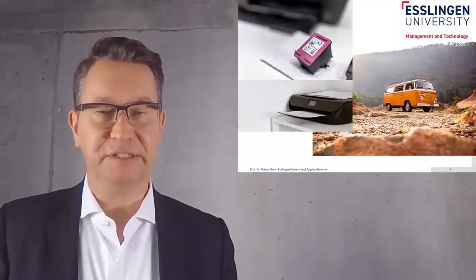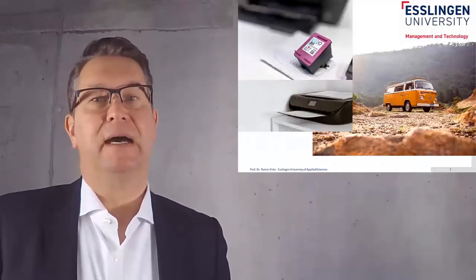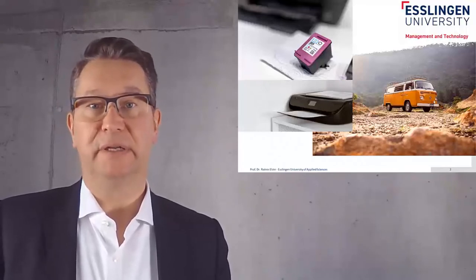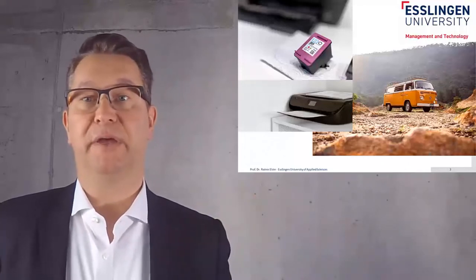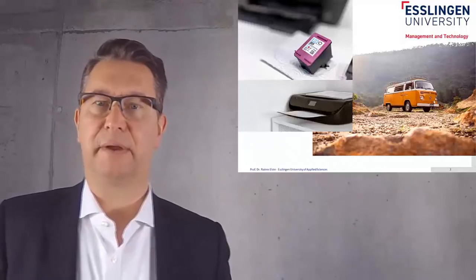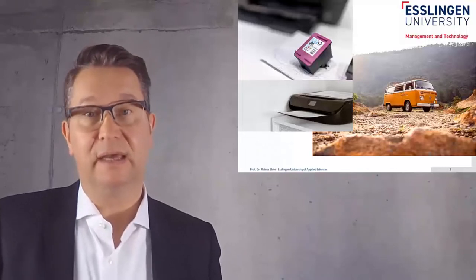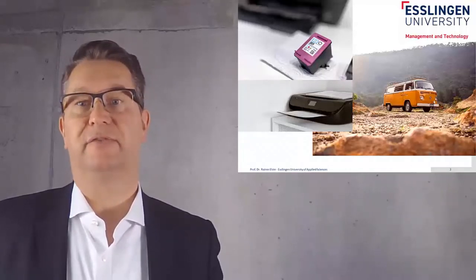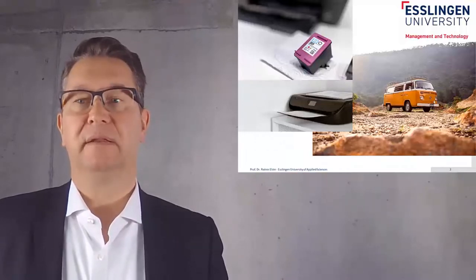The question is what does marketing and sales have to do with a printer and a cartridge, as you can see on this picture here. We all know that when we buy a printer, the printer seems pretty cheap. And then after some time, when we have to buy a new printer cartridge, we realize that it's quite a lot of money. In our lecture, we will learn why this is the case and how companies set their prices, how they make advantage of these kind of locking effects.